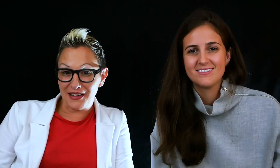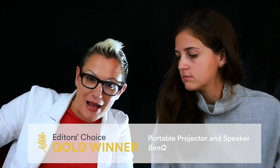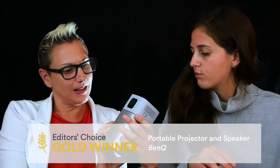The gold in travel tech goes to the portable projector and speaker by BenQ — it's both a projector and a speaker. I've never come across this before; I really want it. It projects movies, TV shows, whatever you want onto any surface, so you could use it in a hotel room or while camping, like those massive overhead projectors.